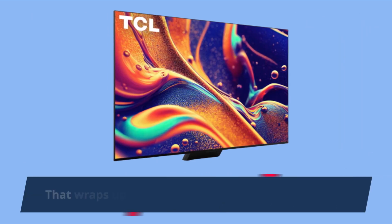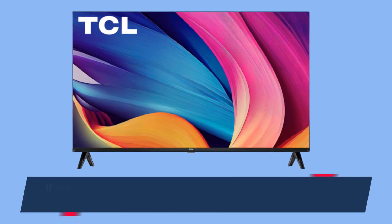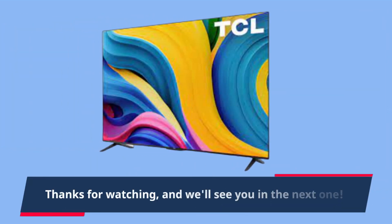That wraps up our review of the TCL QM8 Series TV. If you found this video helpful, give it a thumbs up and subscribe to our channel for more in-depth reviews and tech content. Thanks for watching, and we'll see you in the next one.